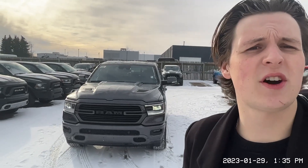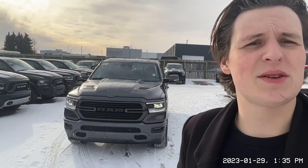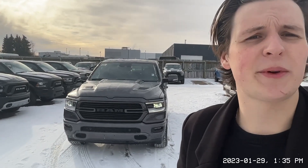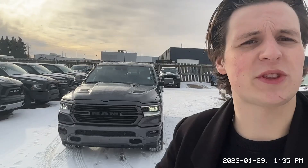Hey Bob, Ry from Londonderry Dodge here. Right behind me I've got the brand new 2022 Ram 1500 Sport. I'm going to go over the front features with you.